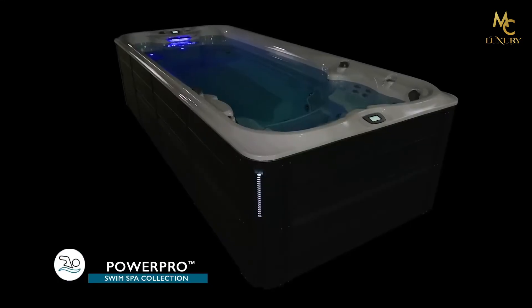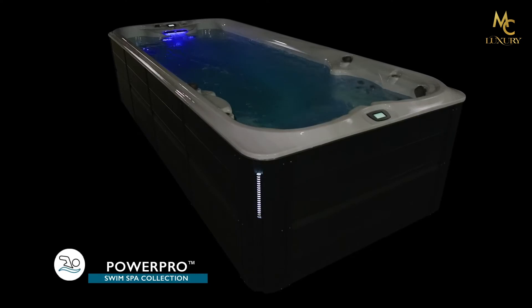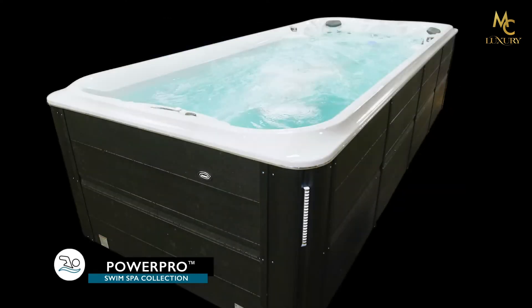Easy to use day or night, multiple entry points and illuminated features make installation versatile. With the challenge of a 6.2 mile per hour current and the convenience of training year-round,